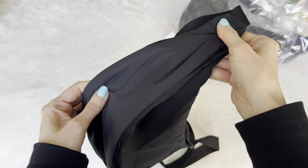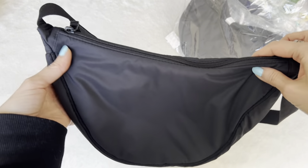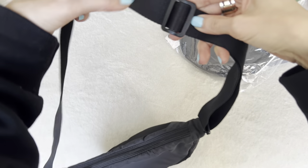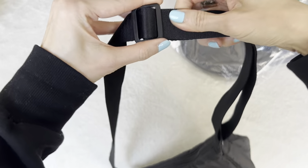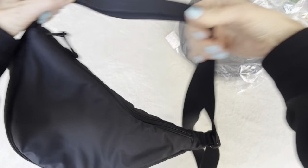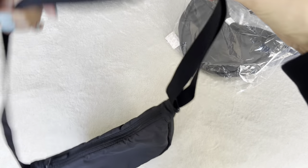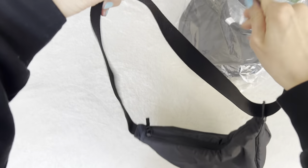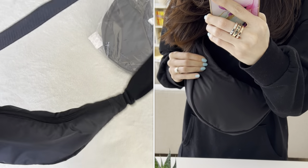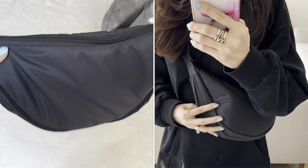I'm definitely bringing this with me on my trip. We're headed to Iceland soon and then from there to Paris. I'm 100% wearing this probably in the airport as well. The strap is wide, it's comfortable, and it's super adjustable. You can make it really short if you just want it tight on one shoulder, or you can make it really long and wear it cross body. I've been doing it in the middle, slinging it across my chest sort of like a bum bag, and it's really comfortable.